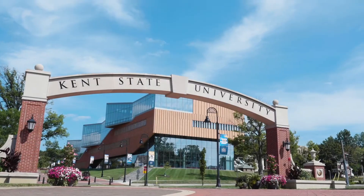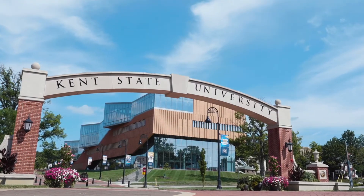Kent State's a beautiful campus and it's really easy to navigate and get around. It's got some great people here, and I think those things are kind of hard to find at different universities.